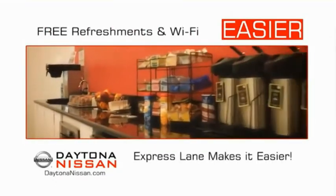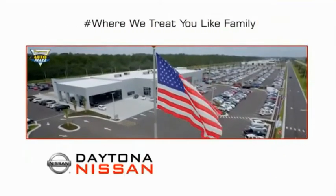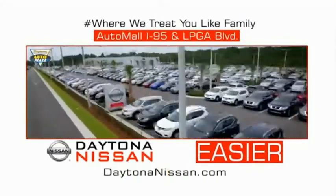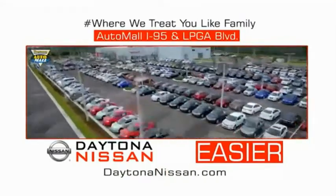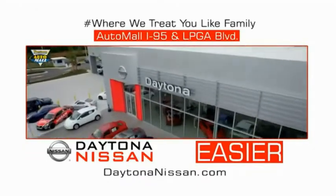Easy to enjoy free refreshments and Wi-Fi while the kids play — waiting is quick and easy. Come check out the all-new Daytona Nissan just under the big flag at the Auto Mall, I-95 at LPGA Boulevard. Make your move to Daytona Nissan. At Daytona Nissan, it's easier.